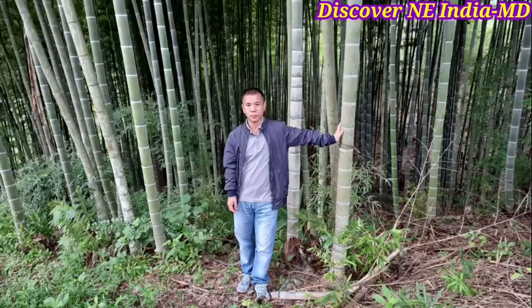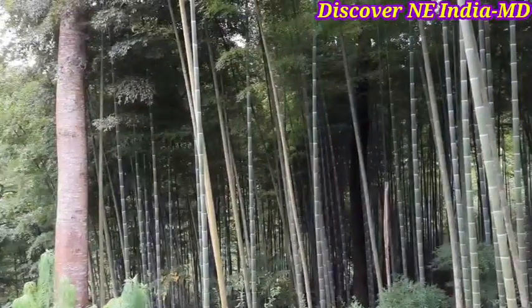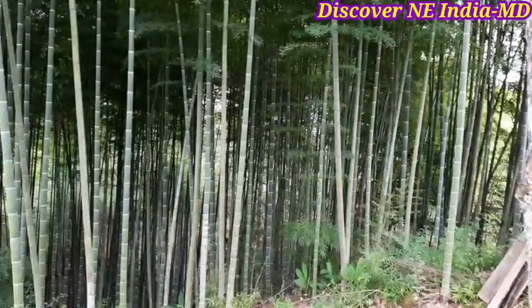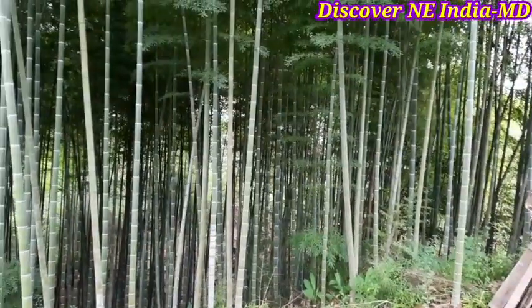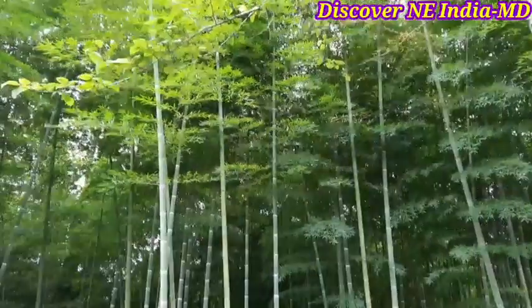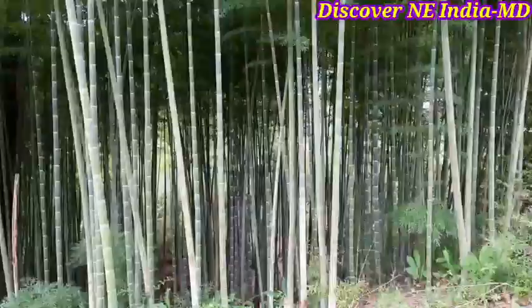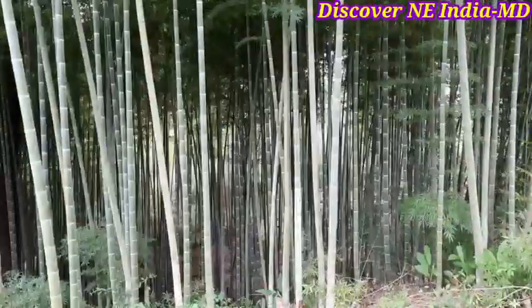Mosho is scientifically known as Phyllostachys pubescens or Phyllostachys edulis. This bamboo is native to China and Taiwan, but because of its economic potential it is grown in different parts of the world based on agroclimatic suitability.